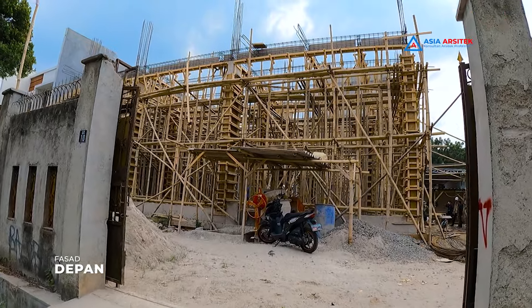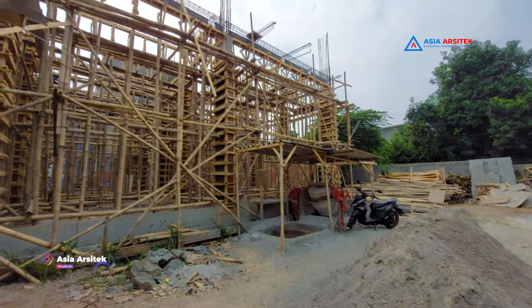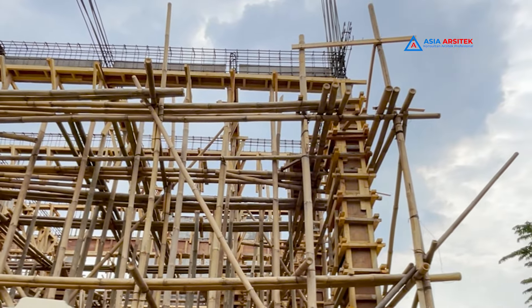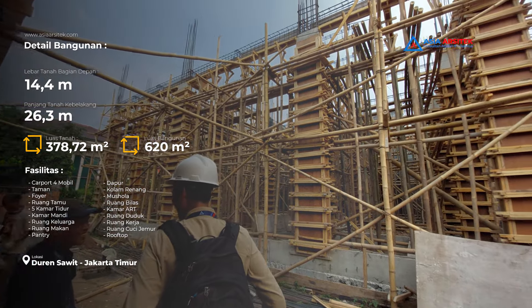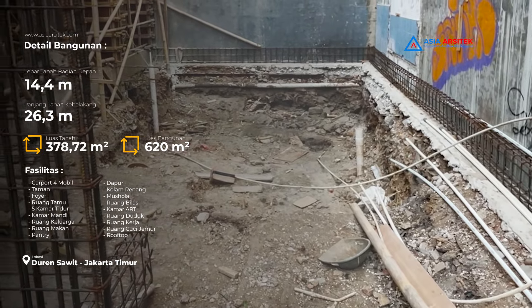Hello guys, berjumpa lagi dengan kami Asia Arsitek. Kali ini kami akan menampilkan progres pembangunan realisasi desain rumah kelas yang menggoda dengan dua lantai karya Asia Arsitek yang baru mencapai 15%. Rumah dua lantai ini dibangun di atas lahan seluas 378,72 meter persegi dengan luas bangunan total 620 meter persegi.